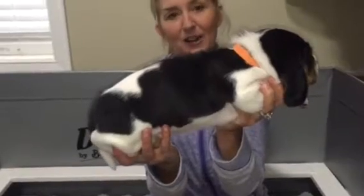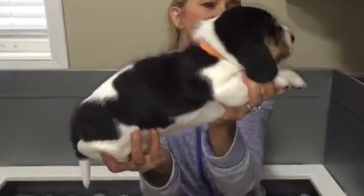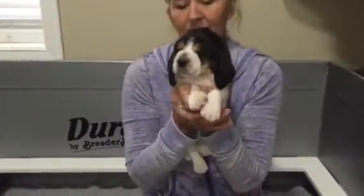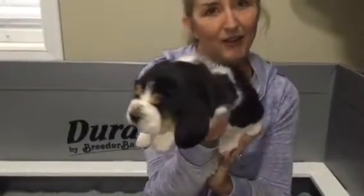I cannot believe they are this big at just three weeks. They were three weeks yesterday. I'm a little late on the video, I know. Got a lot going on here.